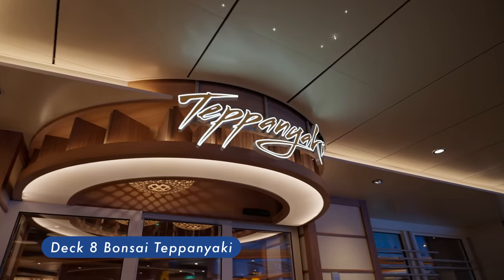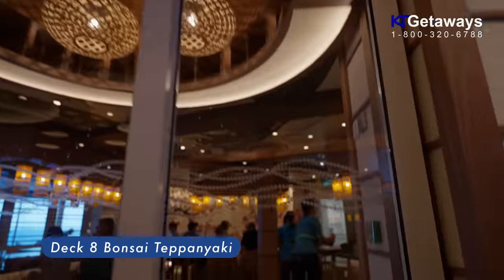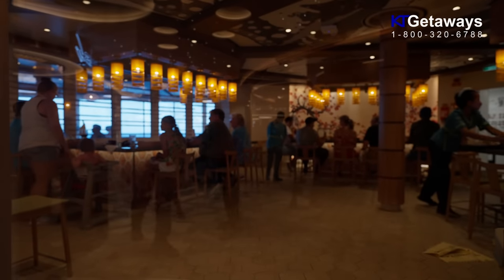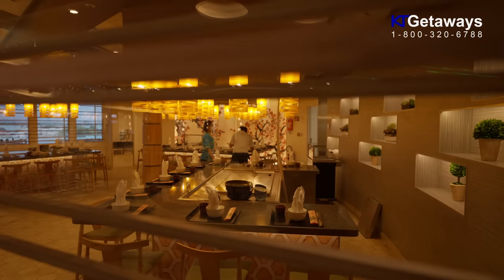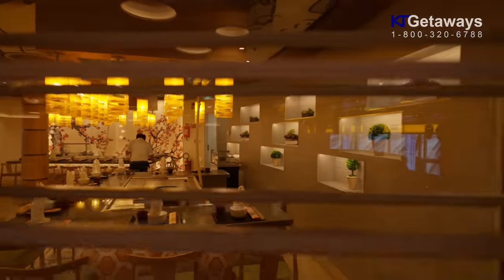Bonsai Teppanyaki. The teppanyaki chef's attention to craft is front and center — in fact it's right there at your table. One part meal, one part performance. Definitely make lunch or dinner reservations, because this intimate restaurant seats just 16.